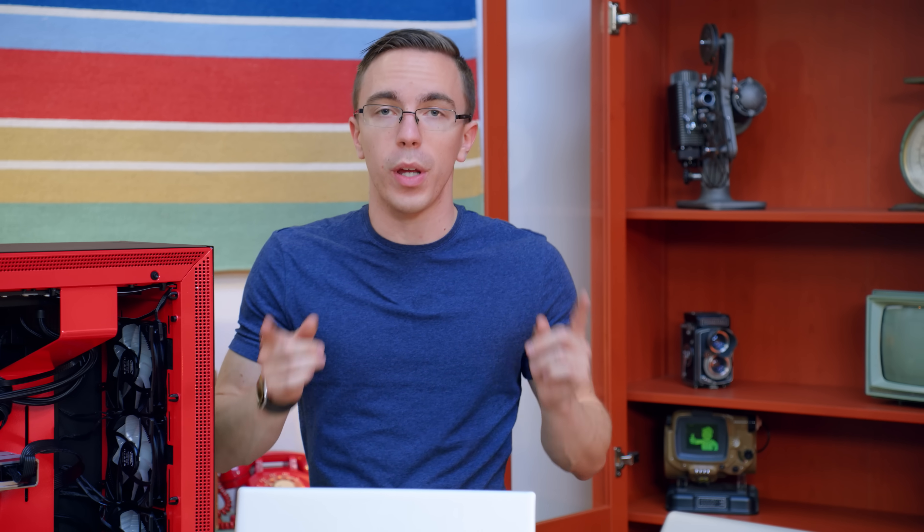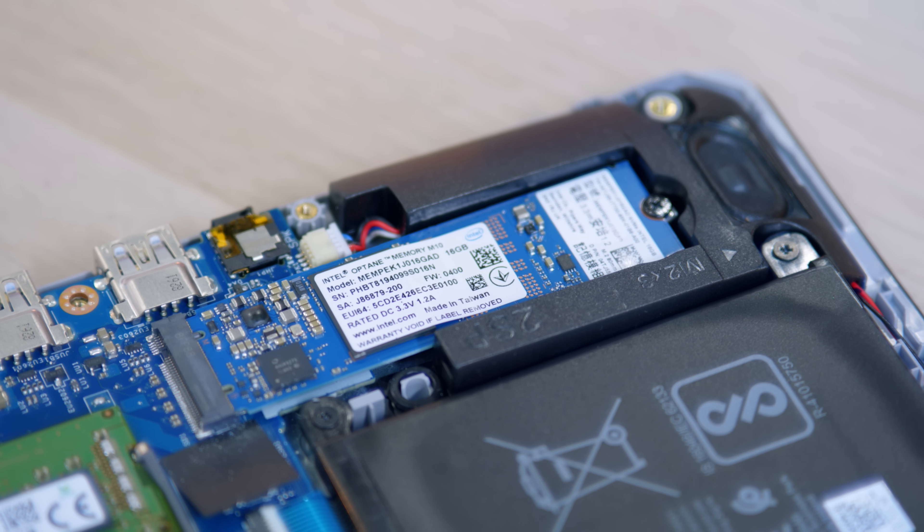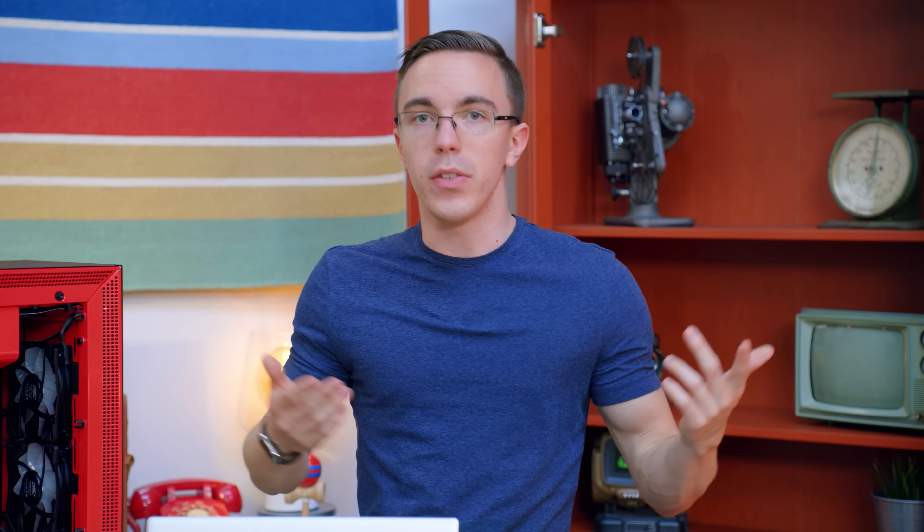Now, it's not perfect right out of the box. Optane Memory does need a little bit of time to process and analyze all the different programs, apps, and files that you use on a regular basis. But the idea is that Optane is going to make your computer faster over time as it's more and more well-optimized — versus basically every other computer ever, which gets slower and slower with the inevitable march of time.